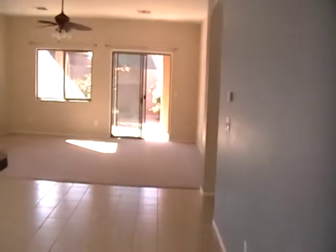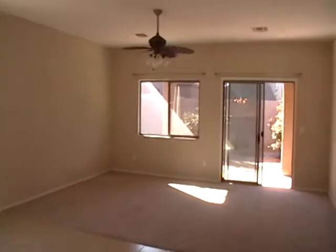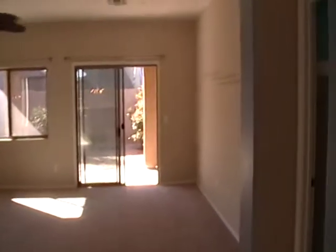And it opens up to the living room. To the right is the master bedroom. I'll give you a view of that, which also has sliding glass doors out to the yard. And the bedrooms have carpet.